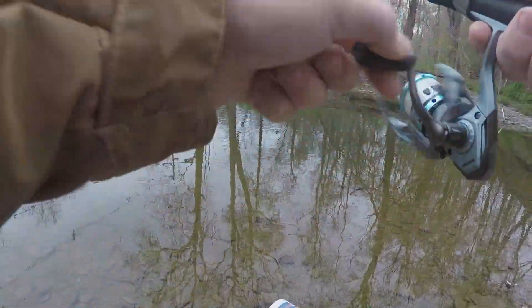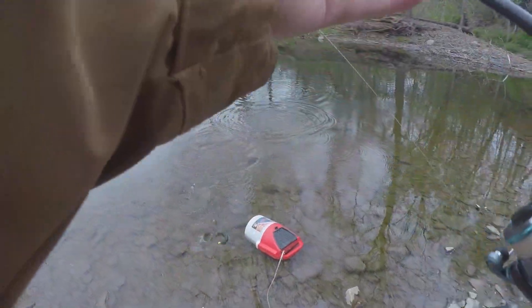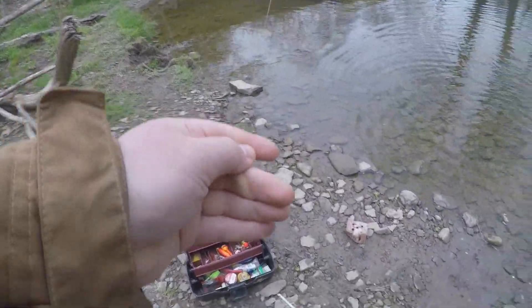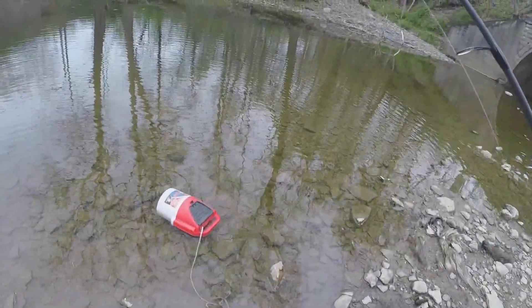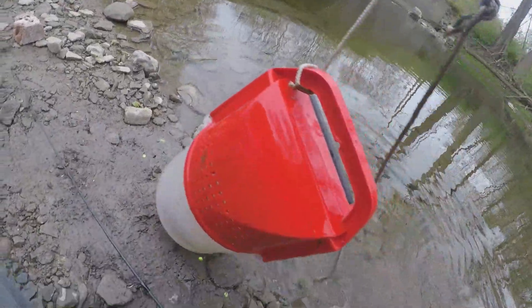Another one here and this is the size I'm looking for — nice pan fryer. There's so many in here. Let me measure it — it's seven inches. What's nice about here is... well I guess it's not nice, it'd be better if they did live.